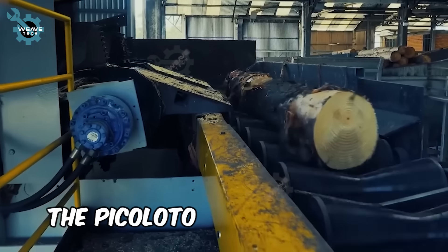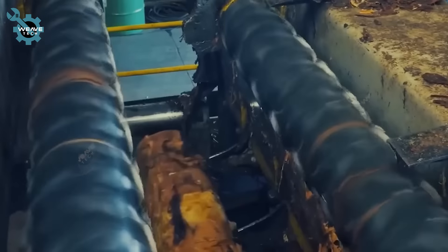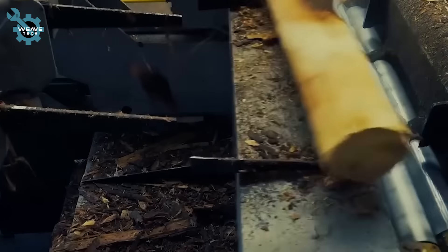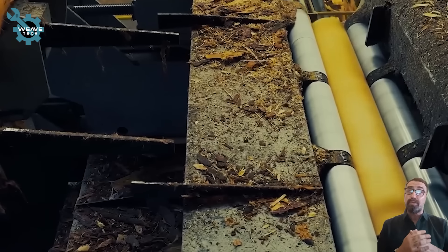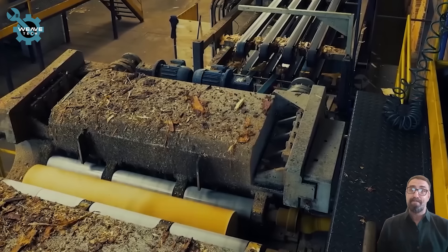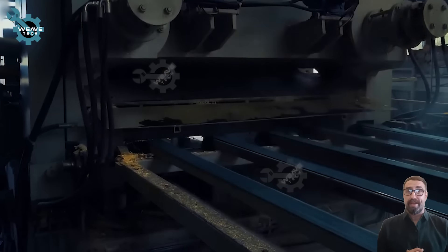The Pycoloto Log Rounder, with its peeling blade, efficiently removes bark from logs ranging from 2 to 14 inches in diameter and up to 16 feet long. The barked logs then proceed via conveyors to the STD-14 wood rolling lathe, which uses a rotating blade to create continuous veneer sheets.